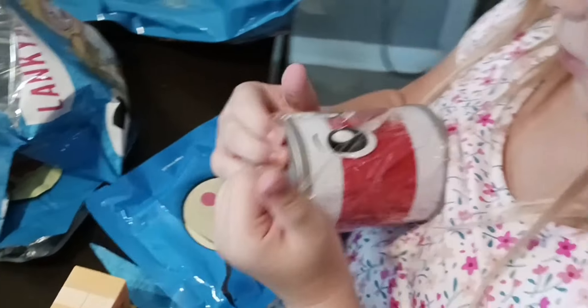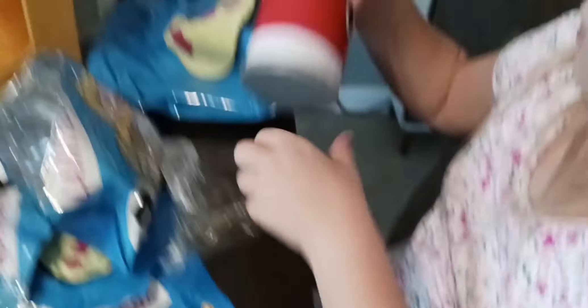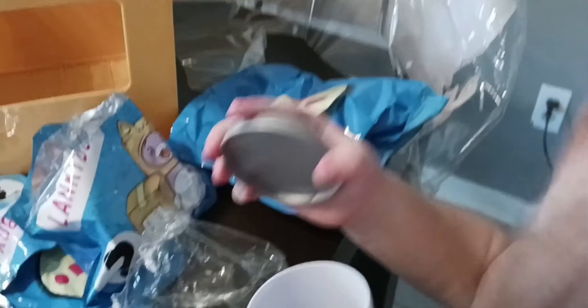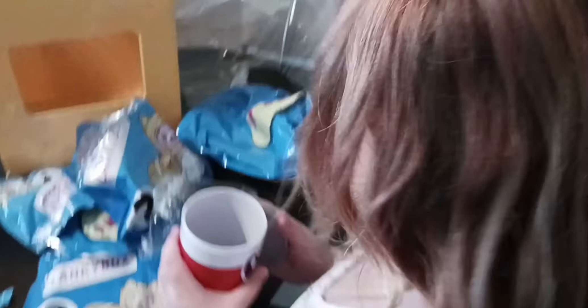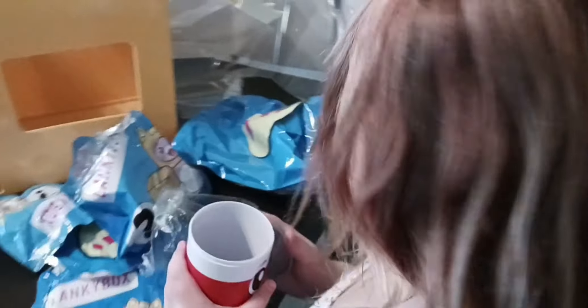Guys, look at them. This is the Pop-It. Oh! Cute! It's so adorable!